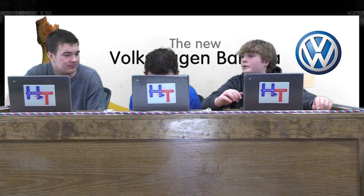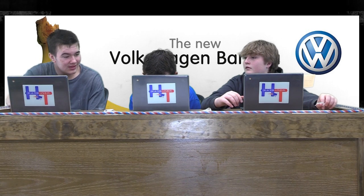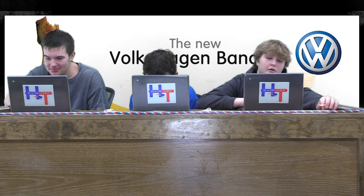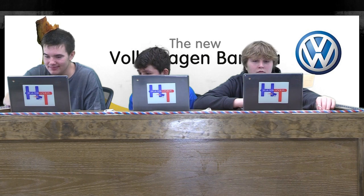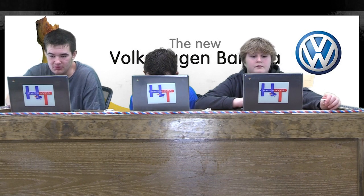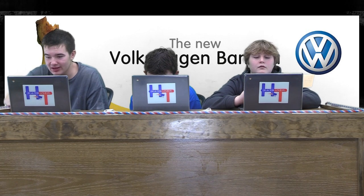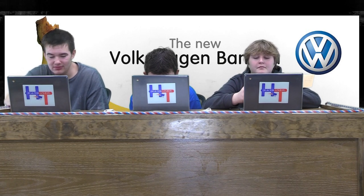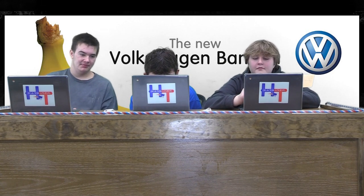Rhys is also looking at a website. Yeah, it looks pretty nice — you can find stuff pretty easy. There are a lot of options, like how you can customize the inside of your boat, change the colors, and it shows you the price of everything.